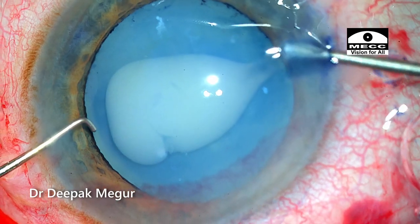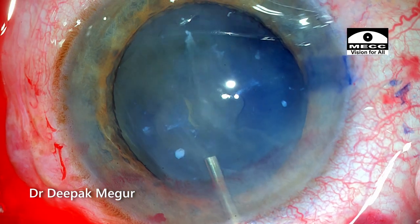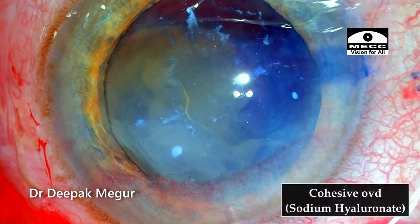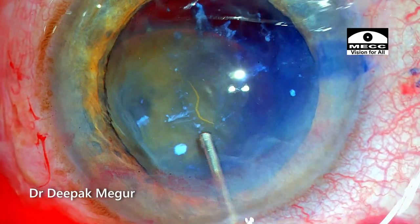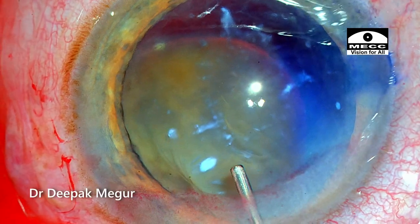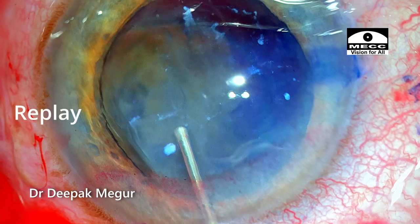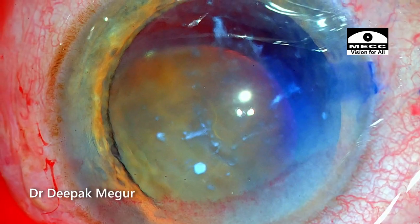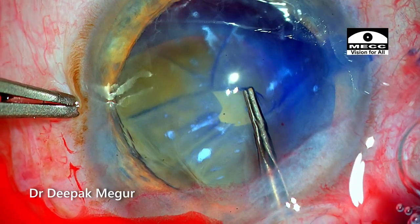Immediately the loose cortex comes out, so we irrigate it out to get good visualization and plan accordingly. The first thing I'm going to do is inject cohesive OVD — sodium hyaluronate — into the bag and also into the anterior chamber. The idea of inflating the bag is that it will provide some stability, keep it formed, and maybe provide some traction force to ease the rhexis-making process. In eyes with loose zonules, capsule rhexis forceps is the best tool to manage the rhexis.